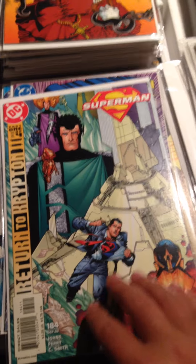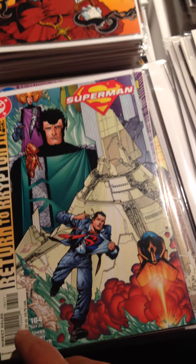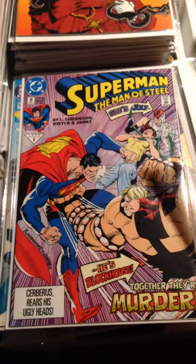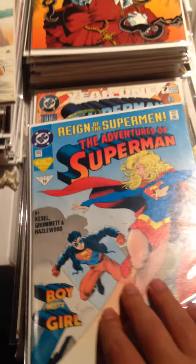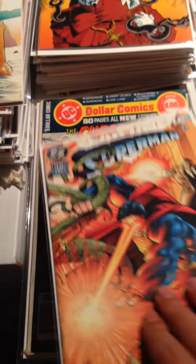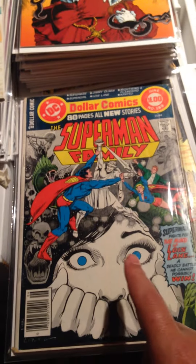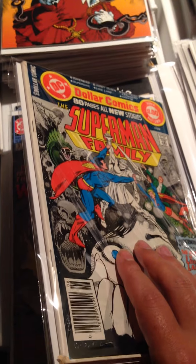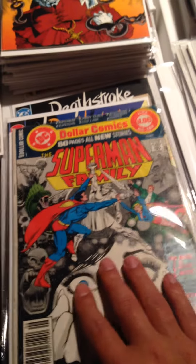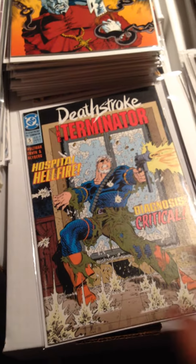Some more Superman — Superman Issue 184, Superman Man of Steel Issue 8, The Adventures of Superman Issue 502, Year 1 Superman Issue 7, Superman Family Issue 189 — if this was mint it'd be worth some money, but it has a bit of spine roll on it. Deathstroke the Terminator Issue 3 and Deathstroke the Terminator Issue 5.